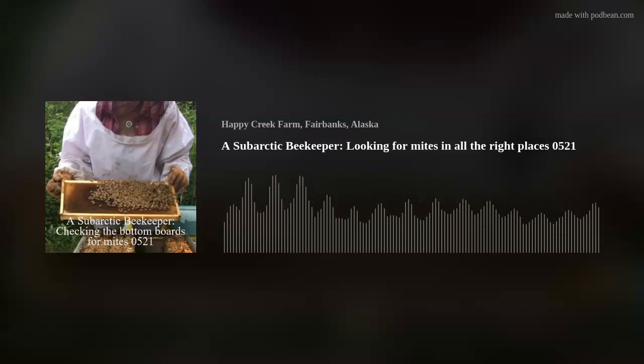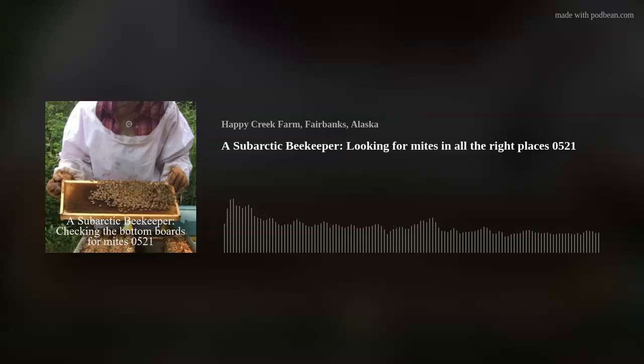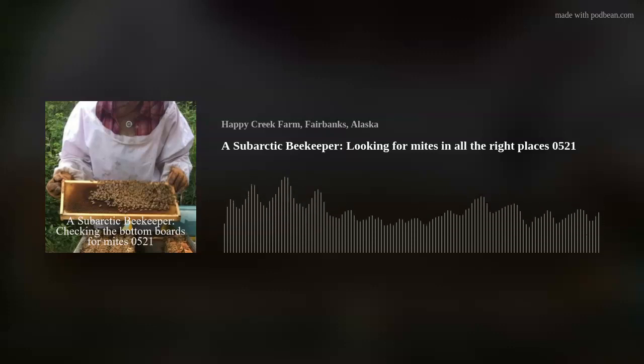I'm going to continue on here. I am scraping off the board — since I've seen there's been a mite drop and it's early in the season — I want to make sure the mites are falling off the bees and that my treatment is working. And it is. I'm not going to bother counting them because one is too many.